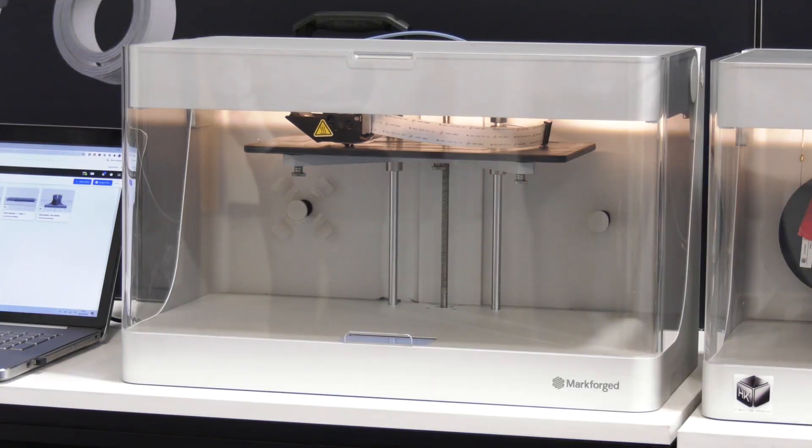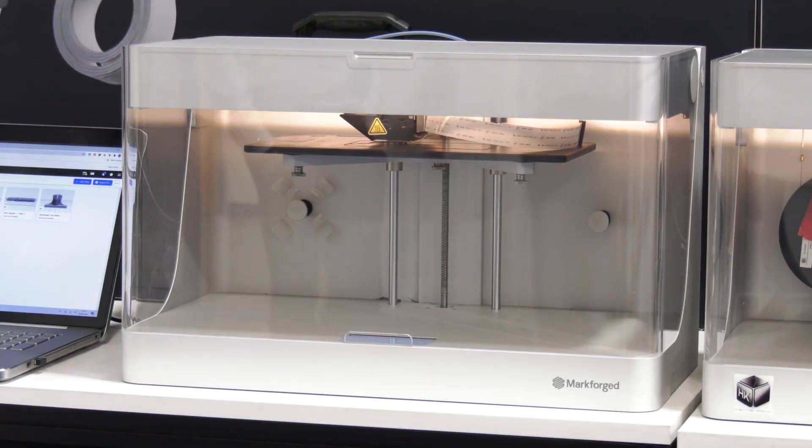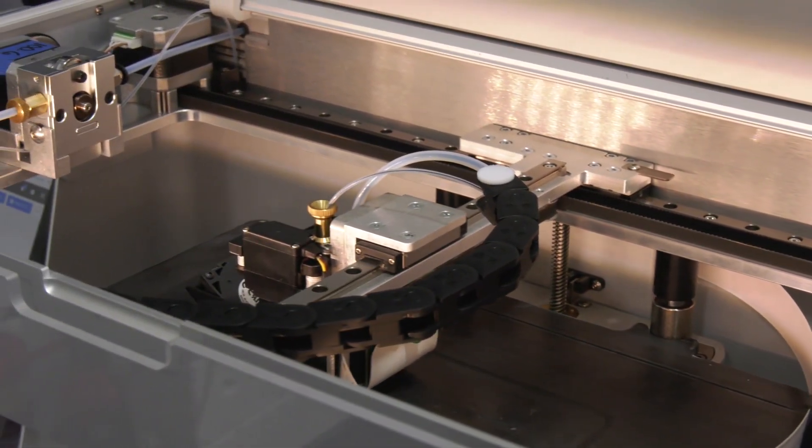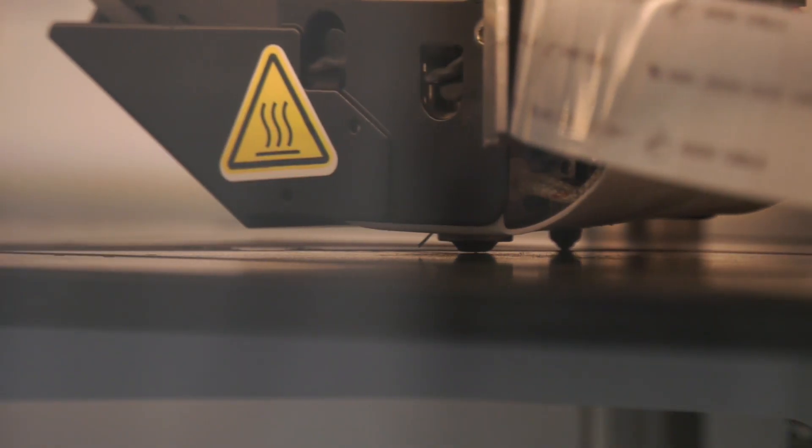What we've got on offer is the Onyx One. This prints in just Onyx — a nylon and carbon fibre mixed material producing really high-strength parts which are chemical resistant and non-marring. So if you've got delicate parts, you're not going to damage them. And all of this is totally free with the purchase of a machine tool.